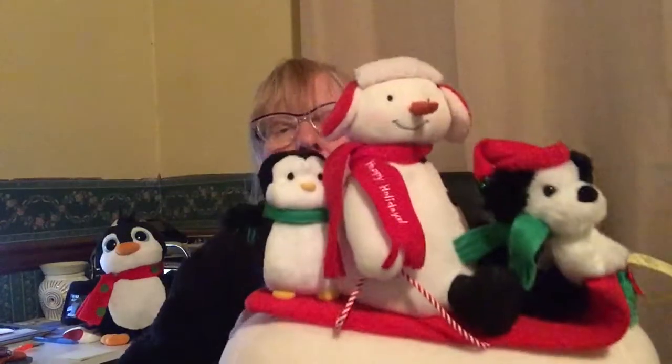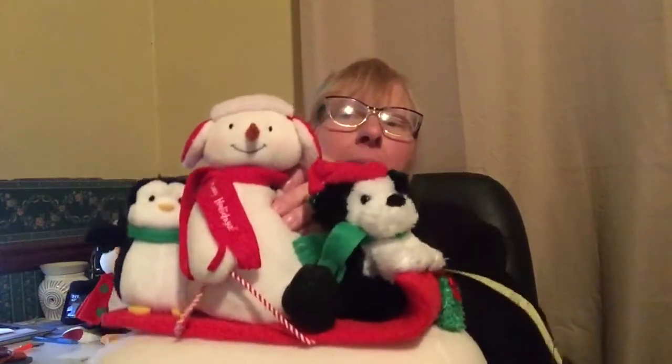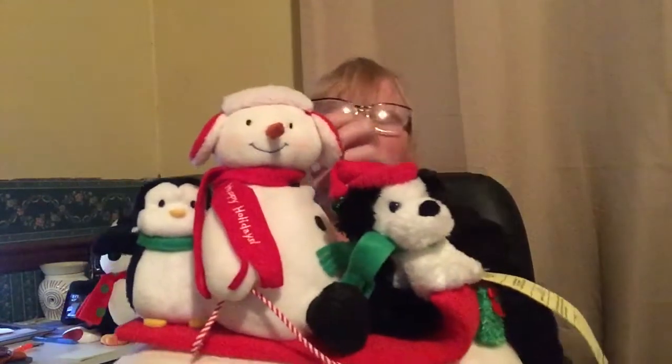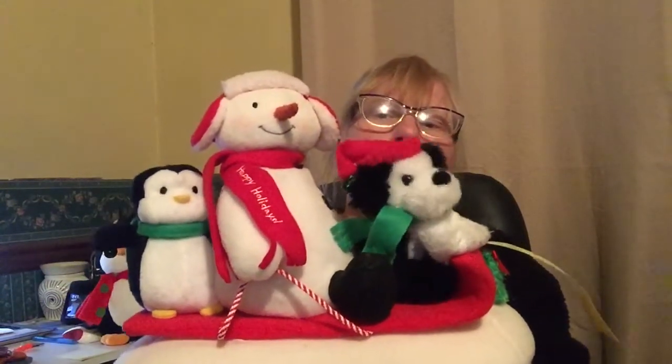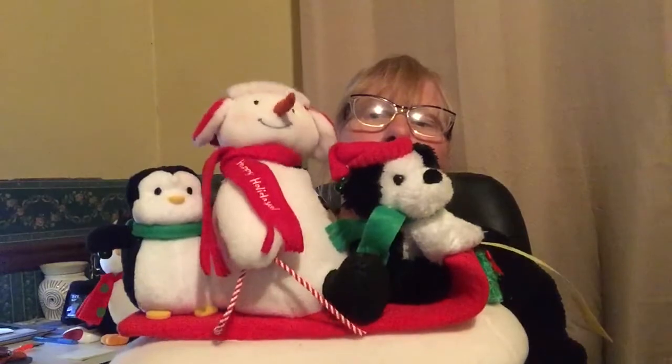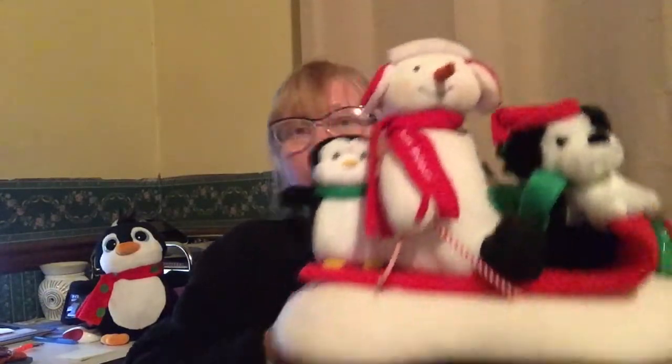I found this for $5.25 — it's a snowman, a penguin, and a puppy. I don't know if it needs batteries or just doesn't play longer than it did, but it's adorable and it'll be worth about $25 if I can get it to work the way it should.